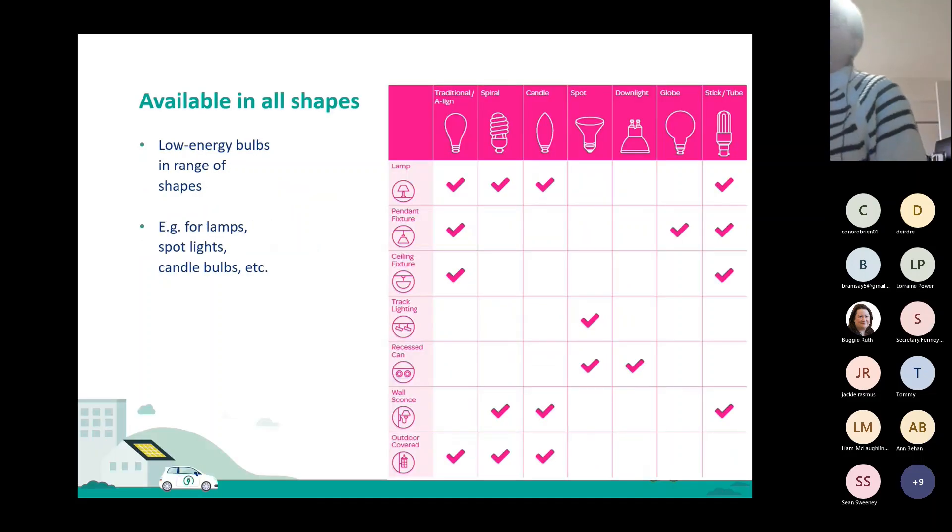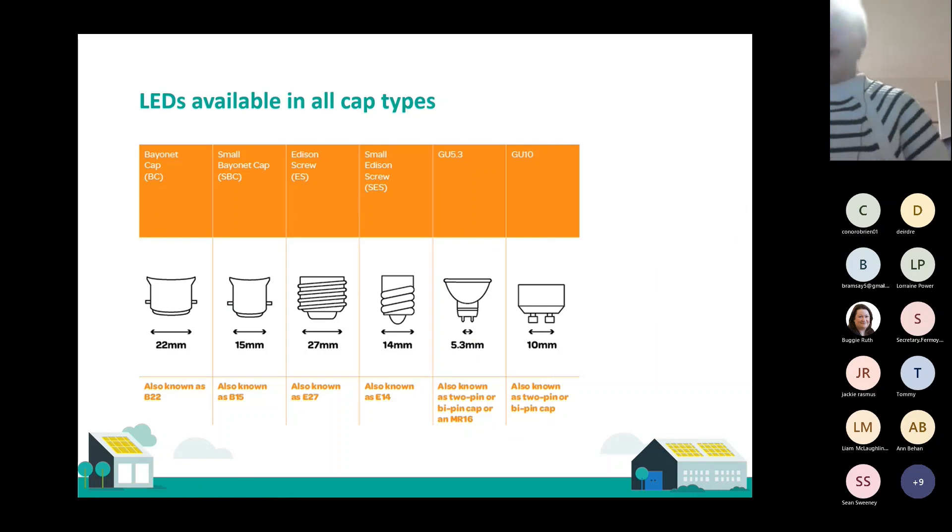Also very handy to keep in mind is that LED bulbs come in all types of shapes, and it depends on where you're using them. For track lighting you'd only really use a spotlight; for a wall sconce you could use a spiral or a candle shape. There are lots of different options depending on your light fitting and where in the room it is. It's also really useful to keep an eye on your cap type, because there are so many different ones — 22mm, 15mm, then there's a screw, a smaller screw, and all sorts of plugs. A handy tip is to just take a photo of your light bulb when it goes, or bring it with you to the shop, to avoid the guessing game in the middle of the aisle.